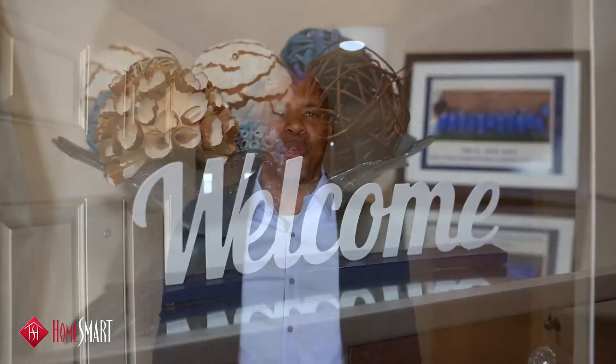Welcome to this beautiful three bedroom, two bath home here in Rodeo Palms with over 1,500 square feet of living space built by DR Horton Homes. Come on in and let's check it out.